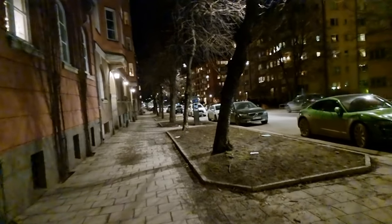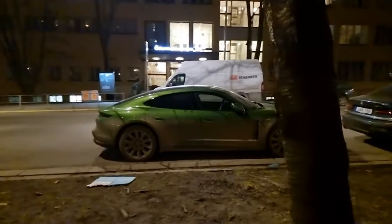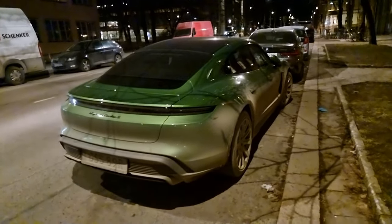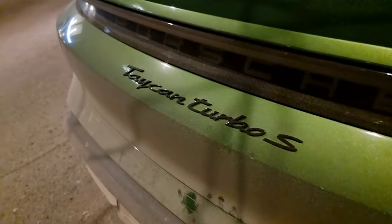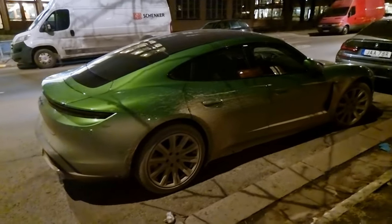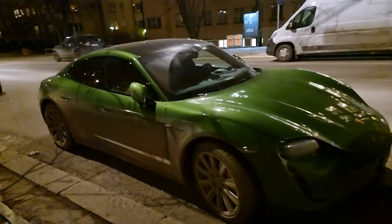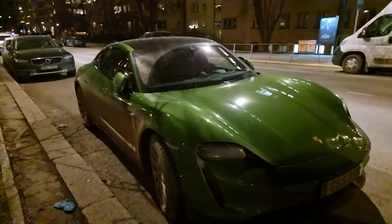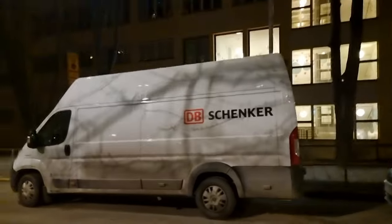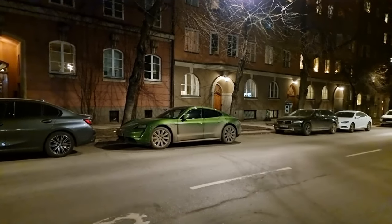The award for the craziest color Taycan yet — non-poster alert — goes to this owner. It's a Turbo S in Mamba Green, and it's almost not possible to see what color it is because it's used so well. Big respect to this guy — he takes his 260,000 euro car and just uses it well. Let's have one more look.